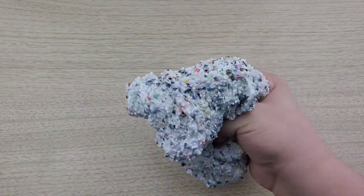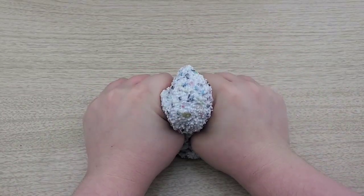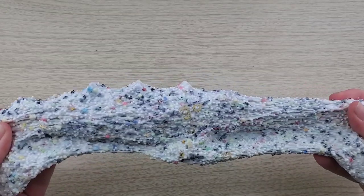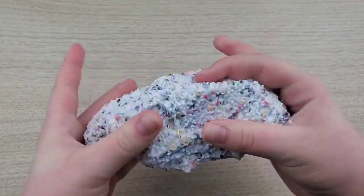This slime is so crunchy, I love it. I love microfoam beads and crunchy slimes, so this slime just makes me so happy.